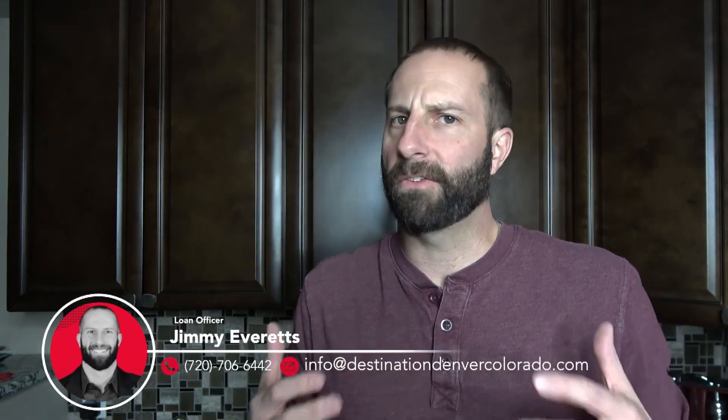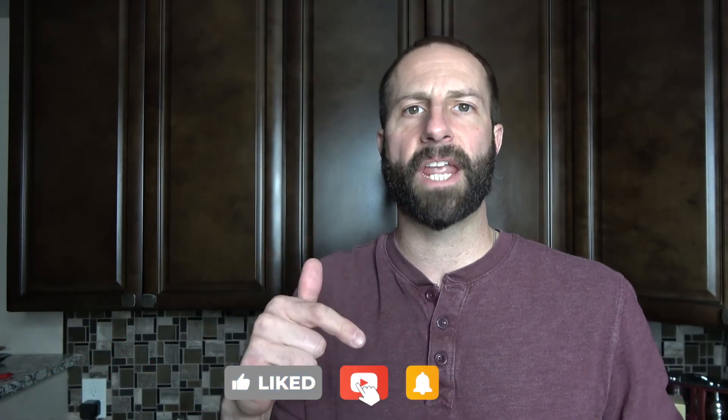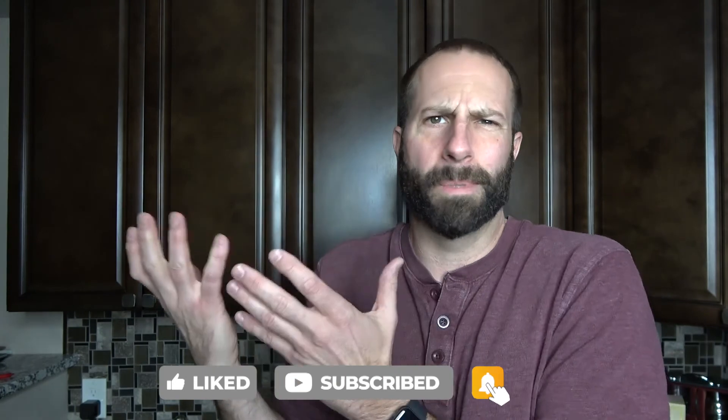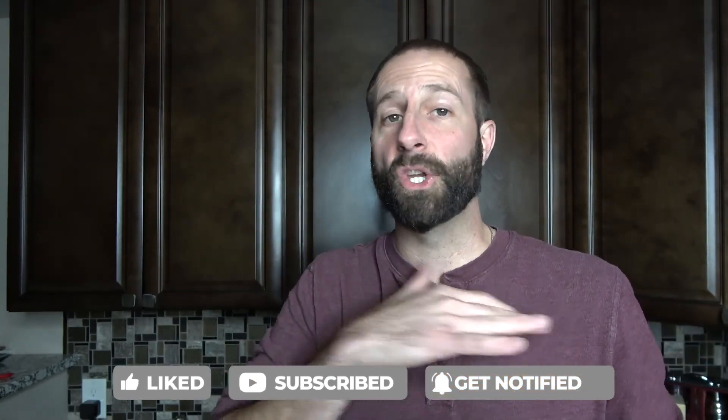This is Destination Denver, Colorado. I am your host, Jimmy Everts. If you're interested in learning all the ins and outs, pros and cons of moving to or around Denver, Colorado, then this is the channel for you. So that subscribe button and notification icon popping up below or beside me — make sure you're clicking that as I'm dropping new videos each and every week for you.